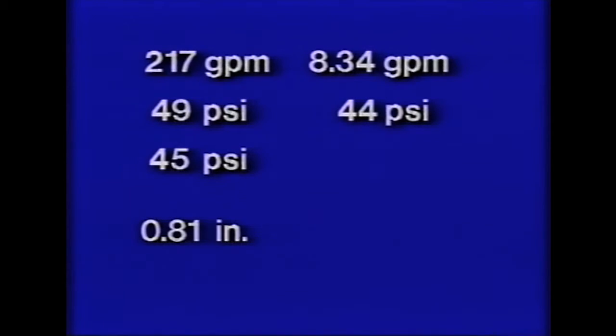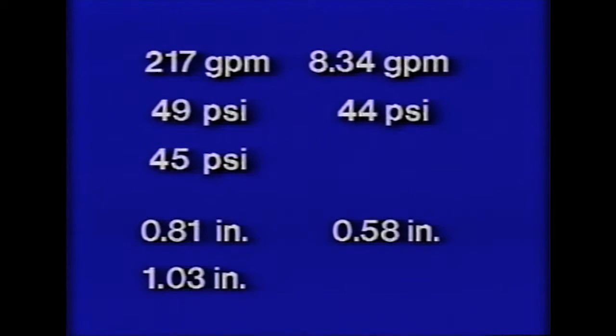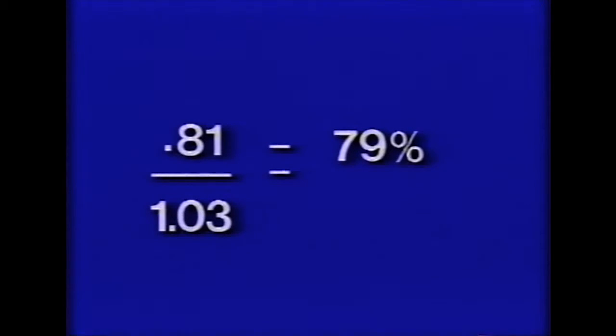The difference between the highest and lowest pressure should not exceed 20 percent of the design pressure. Results of the test were: system capacity of 217 gallons per minute; average sprinkler discharge was 8.34 gallons per minute; highest nozzle discharge pressure was 49 psi; lowest nozzle discharge pressure was 44 psi; design nozzle pressure was 45 psi; average can catch was 0.81 inches; average low 25 percent can catch was 0.58 inches; gross application for the evaluation area equaled 1.03 inches; and average gross rate of application was 0.34 inches per hour. Application efficiency equaled the average catch divided by the gross application, which came out to 79 percent.